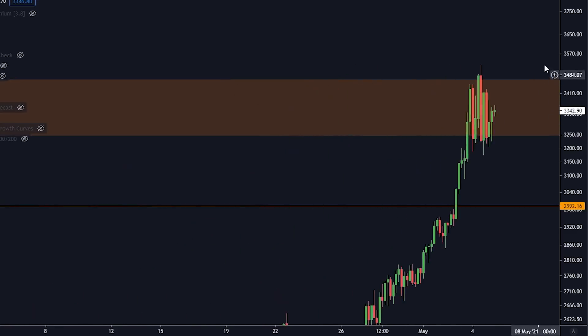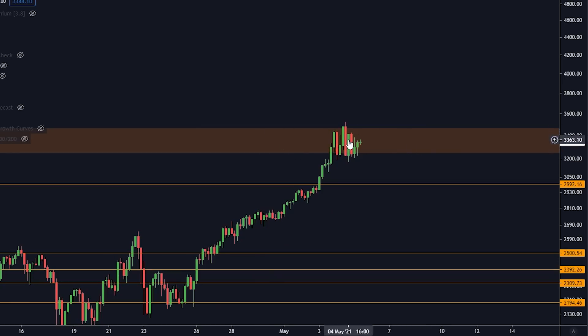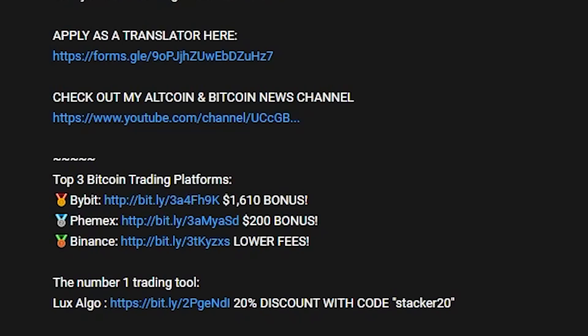Looking at Ethereum — we anticipated a big pump and got it, but I warned about big resistance up here. We've tried to break it one, two, three, four, five times and haven't cleared this orange box. Maybe Ethereum needs to cool off before continuing to $5,000 and beyond. Until we clear this resistance I'm not entering a new trade — if anything this is a good opportunity to take some off the table and wait for a better entry. You can trade Bitcoin, Ethereum, and other altcoins on Bybit using my link for up to $1,610 free.